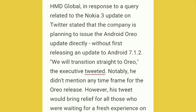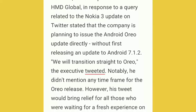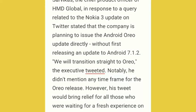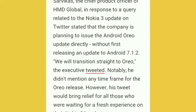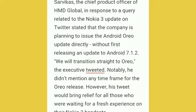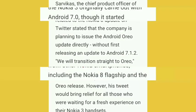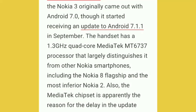Company representatives tweeted on Twitter about this issue of updating directly to Android 7.1.2. You can see that they stated 'we will transition straight to Oreo' — that was exclusively tweeted on Twitter. Notably, they did not mention any time frame for this Oreo release. However, this tweet would bring relief for all those waiting for a fresh Android Oreo update on Nokia 3.